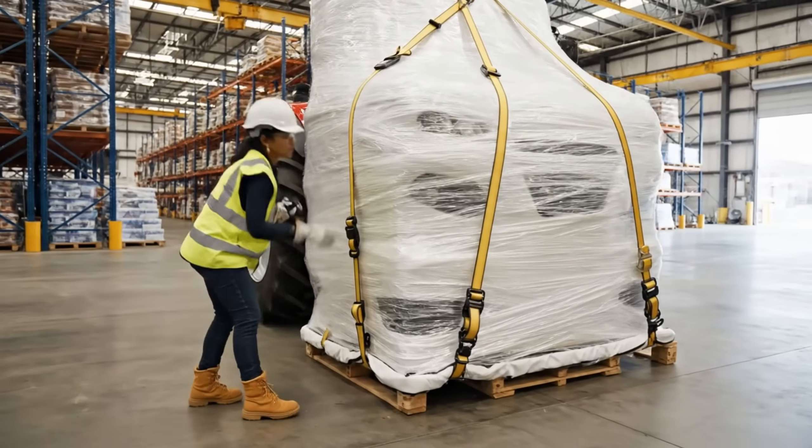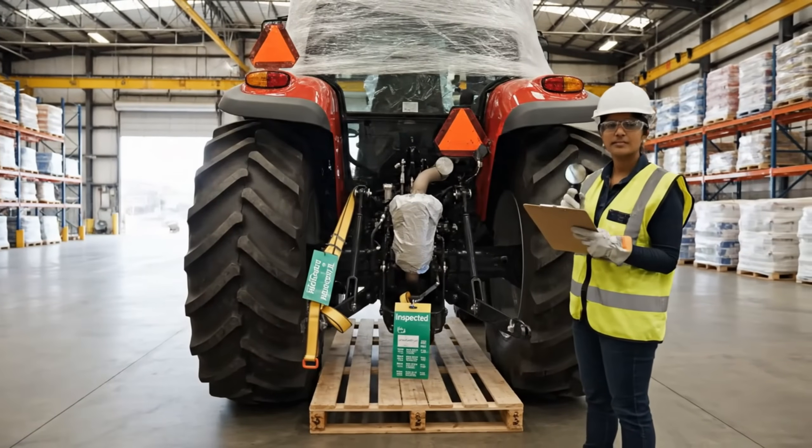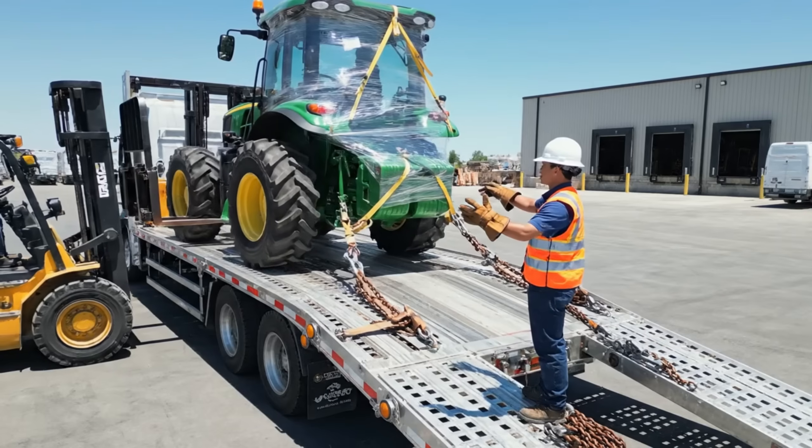We've verified all seals and tension straps. The protective wrap is secure. This unit is cleared for transport. Keep it coming slow.